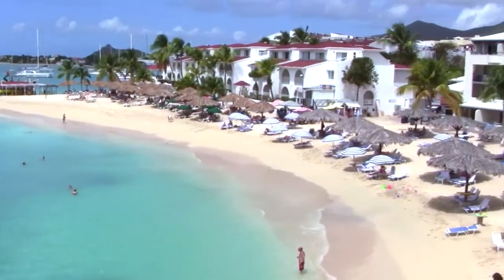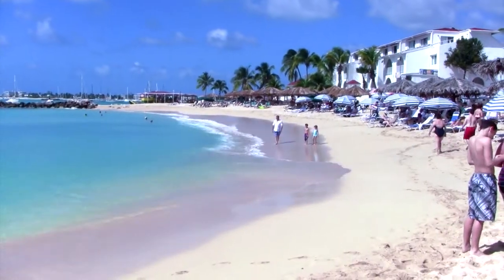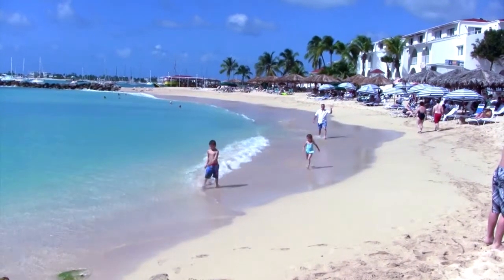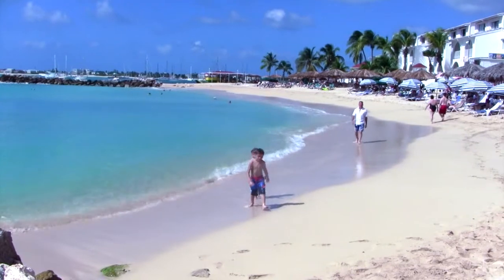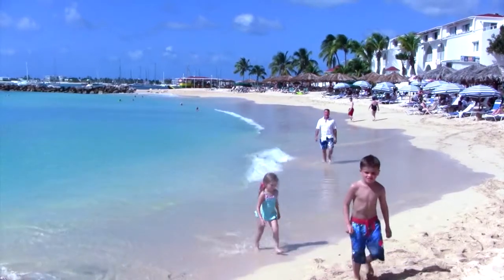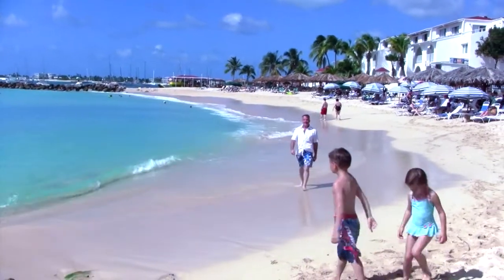The number one beach I want to talk about first is the beach at the Flamingo Beach Resort. The Flamingo Beach Resort has one of the nicest beaches on the island. We've stayed there several times with my family — this is me and my kids on the beach there. The water is very calm because it's built on an inlet, and the water is beautiful. So if you want family time and a nice beach, Flamingo Beach is certainly a nice place and I would highly recommend it.